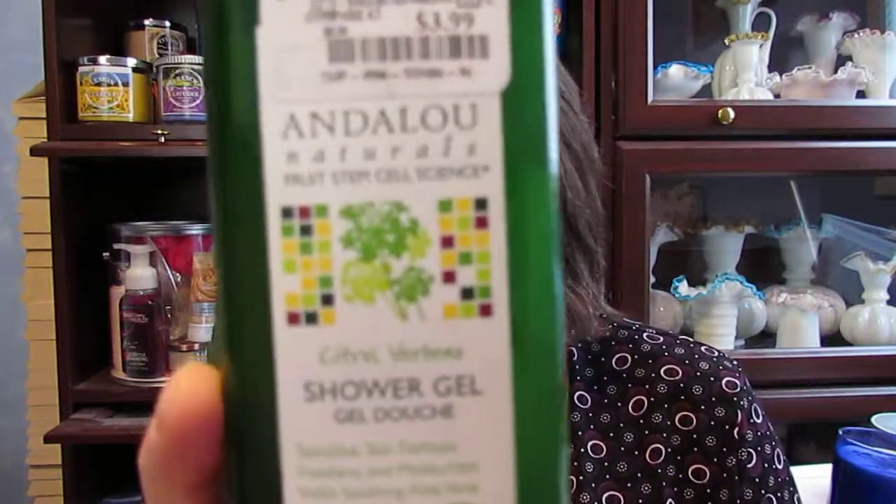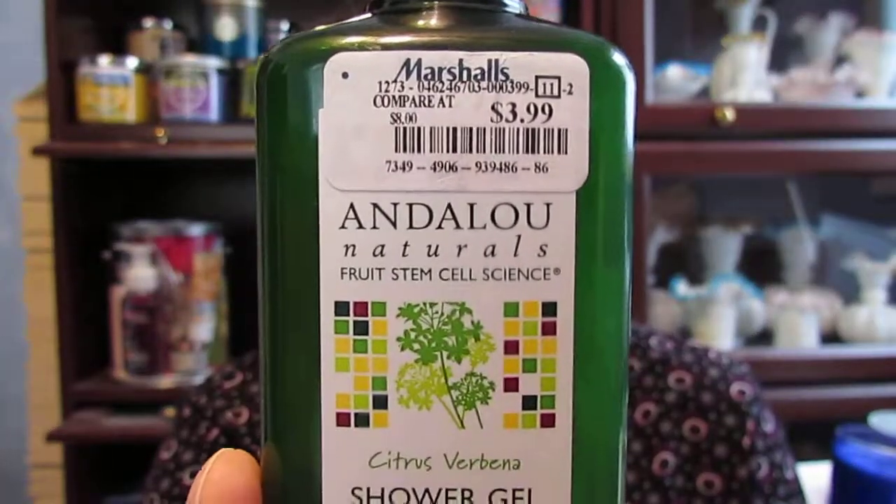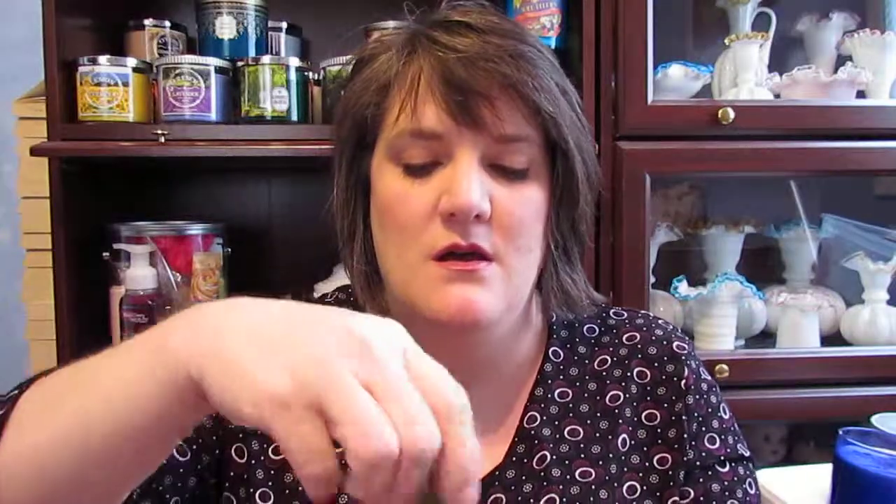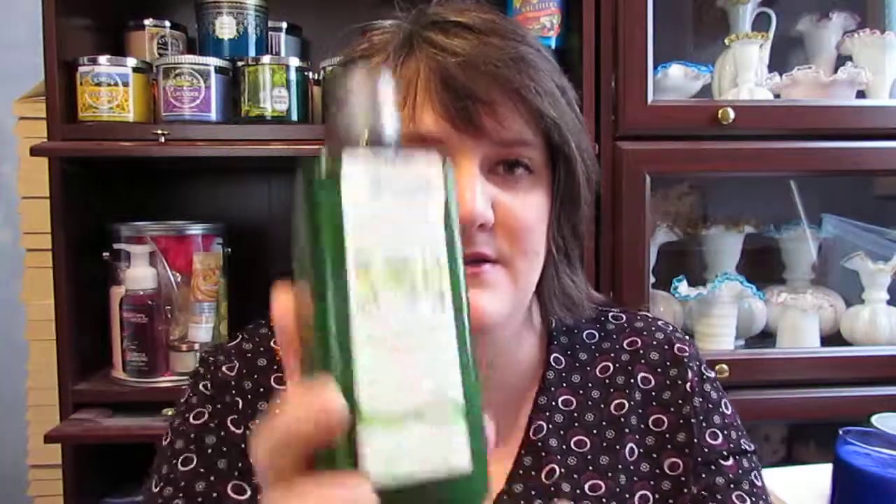I went to Marshalls yesterday and they had an Andalou Naturals Shower Gel in Citrus Verbena. It looks like this, and it was $3.99. It smells really good — I love citrus and verbena stuff. So I got that yesterday.